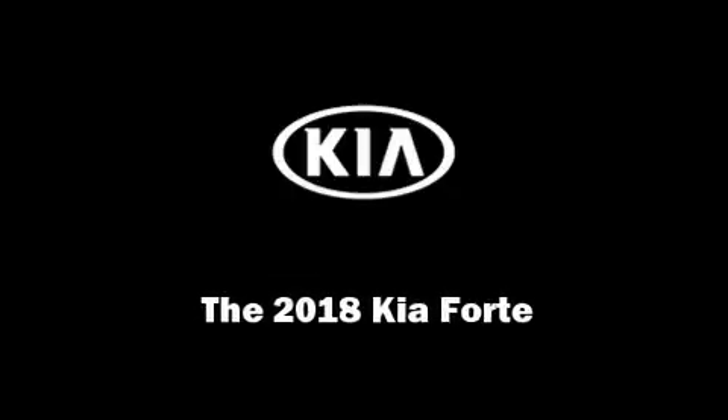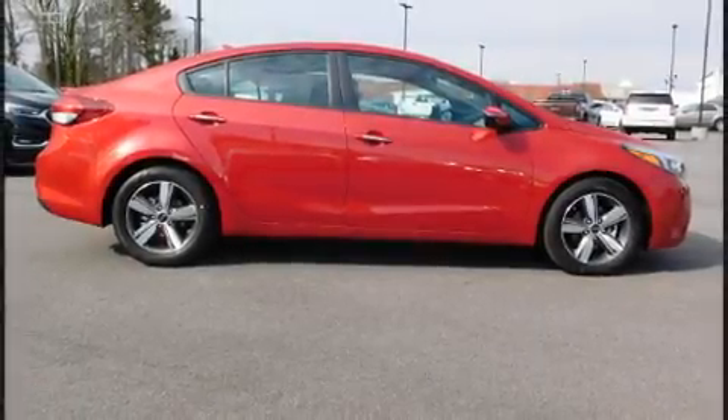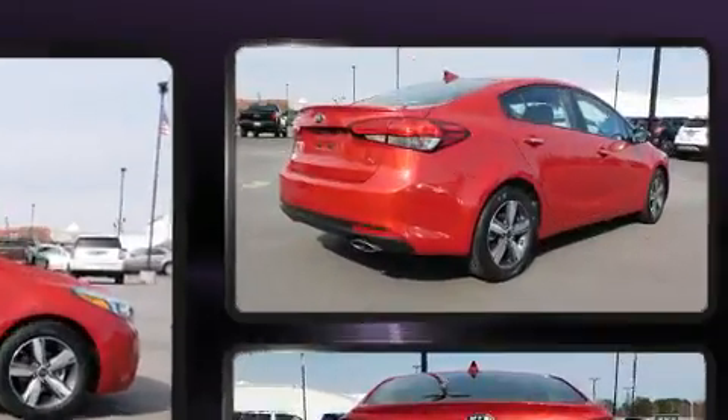Familiarize yourself with the 2018 Kia Forte. This four-door, five-passenger sedan is ready to drive off the showroom floor.